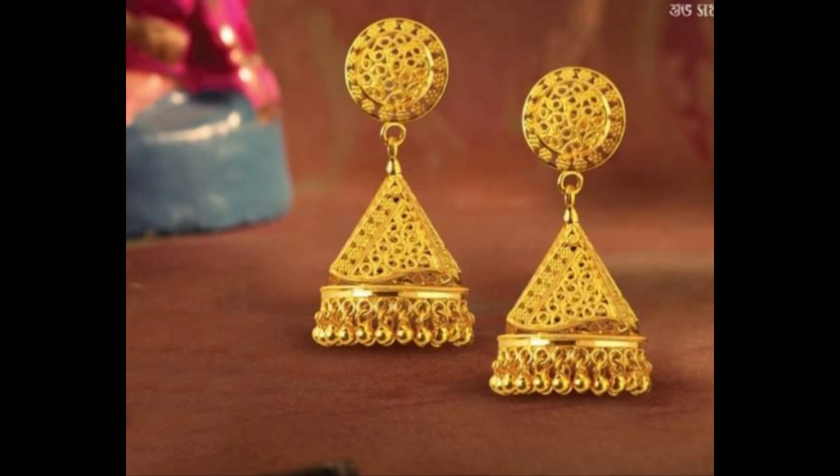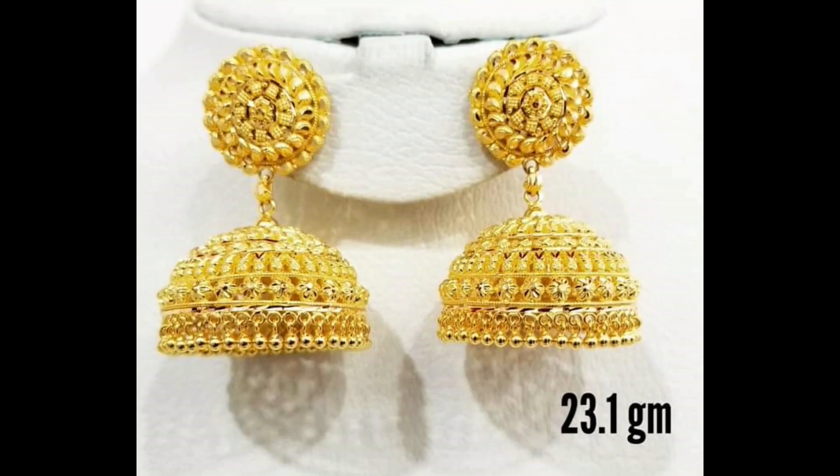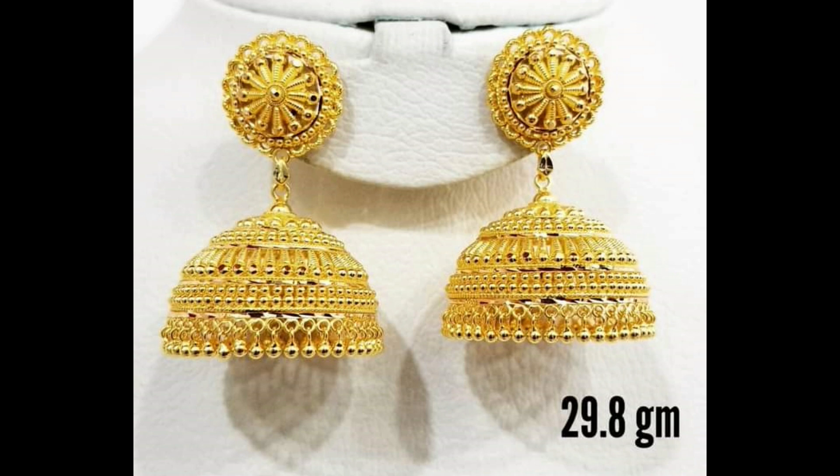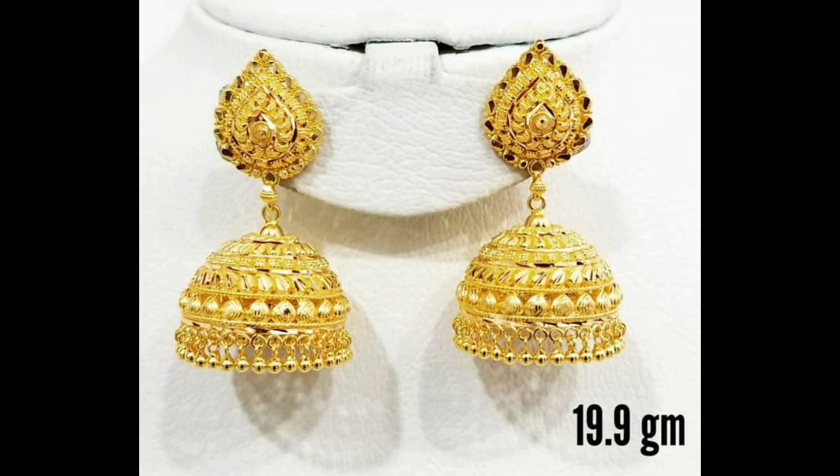Masterfully crafted and magnificent, these earrings are perfect for festivities. The detailed traditional design makes them look gorgeous and a perfect pair with your traditional attire. Elegant, lightweight, grand and effortlessly gorgeous — make a statement with these earrings.